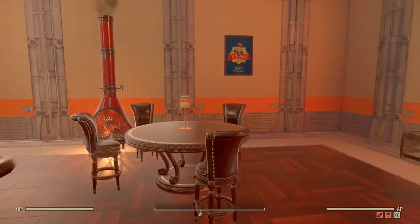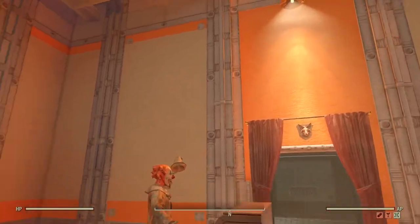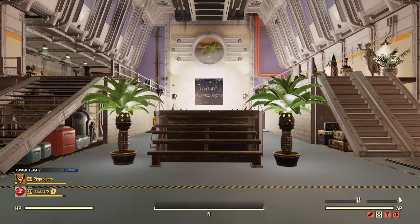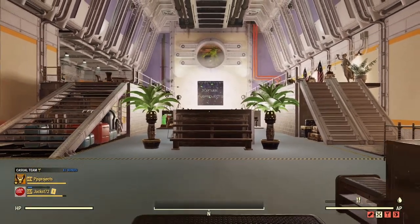Bethesda are adding more and more of these shelters to the game. We've actually got a mainframe shelter coming up next — it's been data mined and it's quite an impressive shelter. But again you've got to do something with it, so we're just showing these vaults.